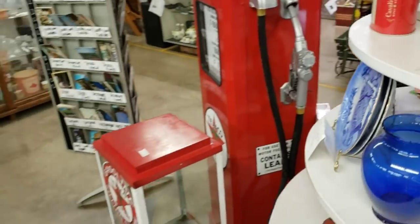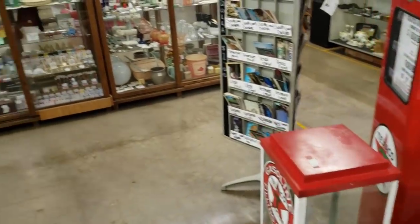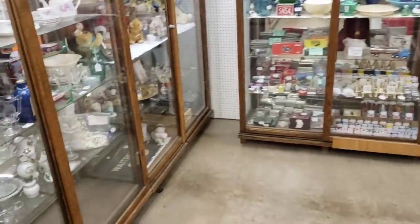And of course the strawberry jam jar — where do we not see that? They do have some display cases here.